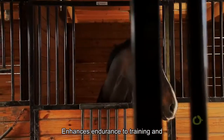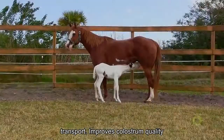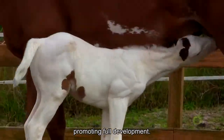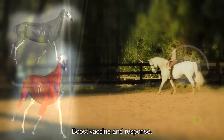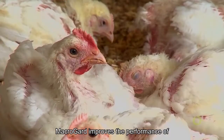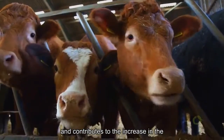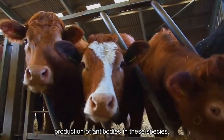MacroGard enhances endurance to training and transport, improves colostrum quality promoting foal development, and boosts vaccine response in horses. It also improves the performance of poultry, pigs, and ruminants, and contributes to the increase in the production of antibodies in these species.